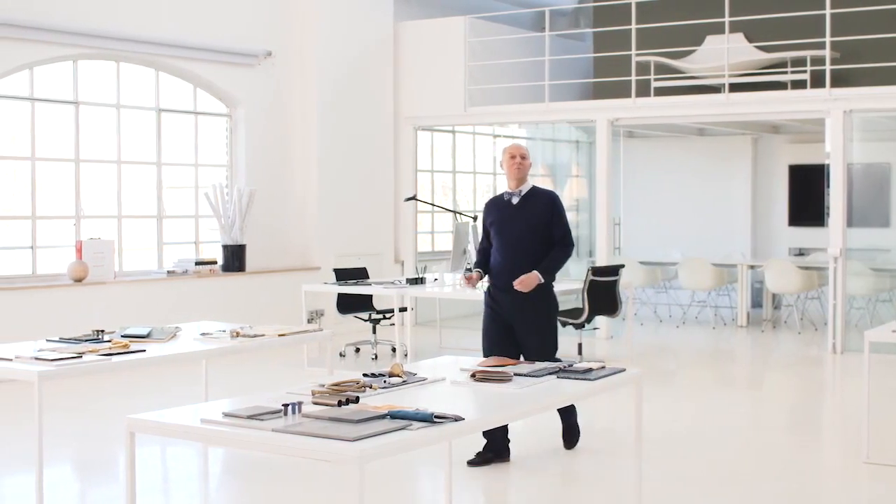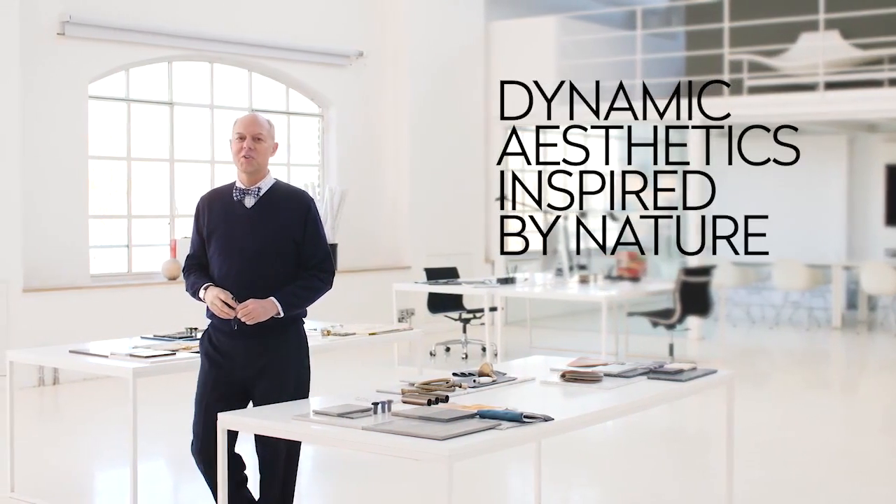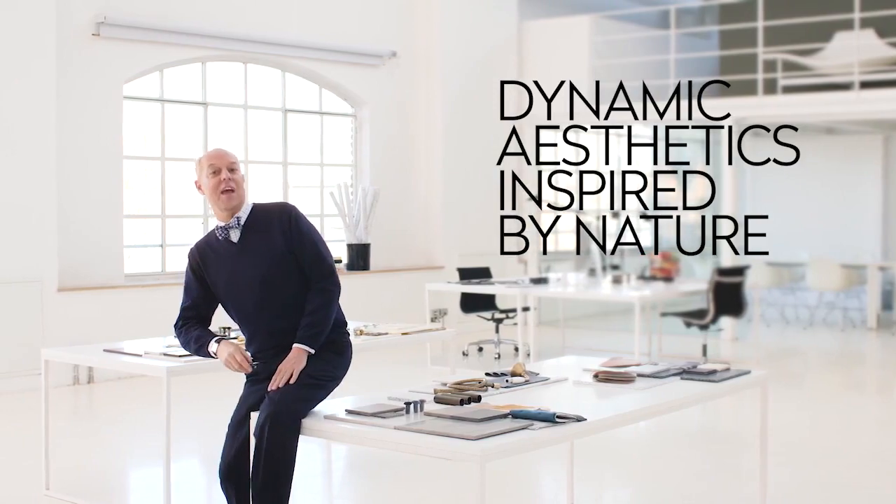Hello, I'm Mark Woodman, Corian Design Color and Aesthetics Consultant, and I'm here to introduce the new looks of Corian Solid Surface and Corian Quartz for 2019.